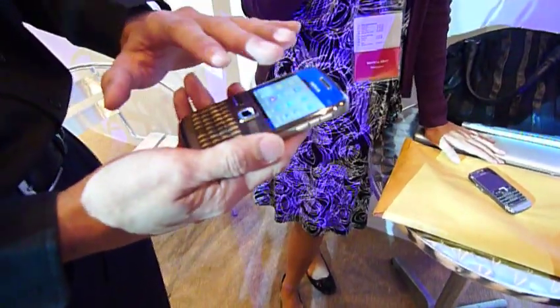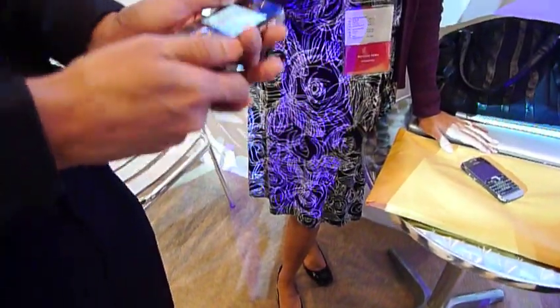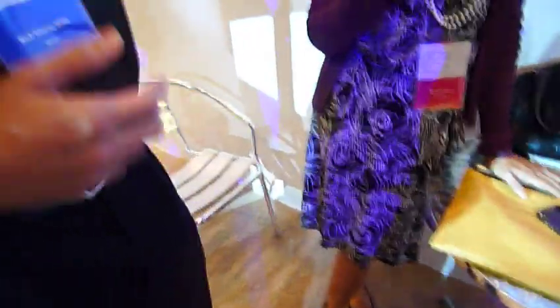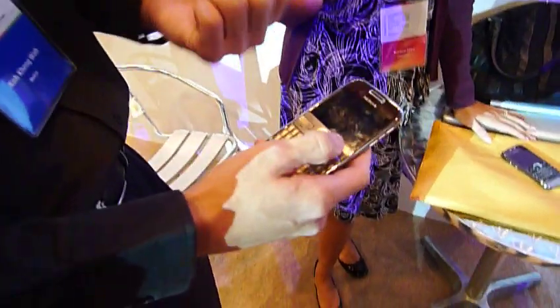One other feature which I can't really show you physically — it comes with active noise cancellation technology. So in a very noisy background when you make a phone call, it'll cancel out the background noise. Is it automatic or do you have to turn it on? It's automatic, but you can choose to turn it on and off.